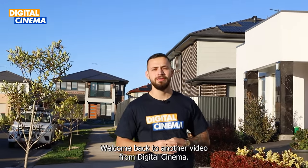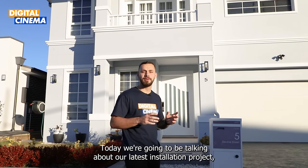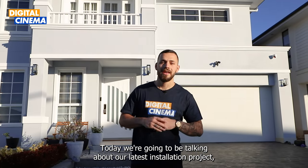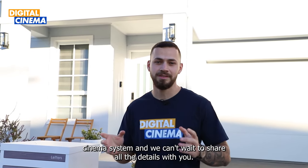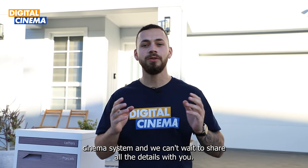Hello everyone, welcome back to another video from Digital Cinema. Today we're going to be talking about our latest installation project at Mr. Binu's home in Sydney, Australia. We have set up a fantastic home cinema system and we can't wait to share all the details with you.